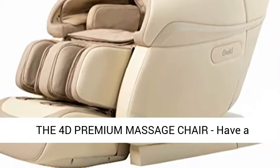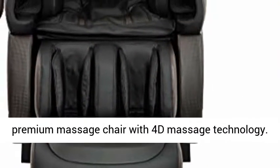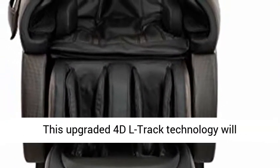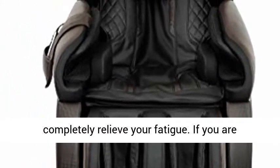The 4D Premium Massage Chair — have a relaxation from your fatigue today with this Premium Massage Chair with 4D Massage Technology. This upgraded 4D L-Track Technology will completely relieve your fatigue.